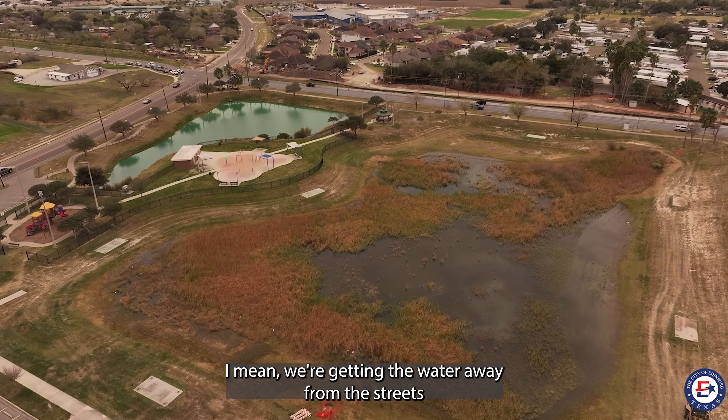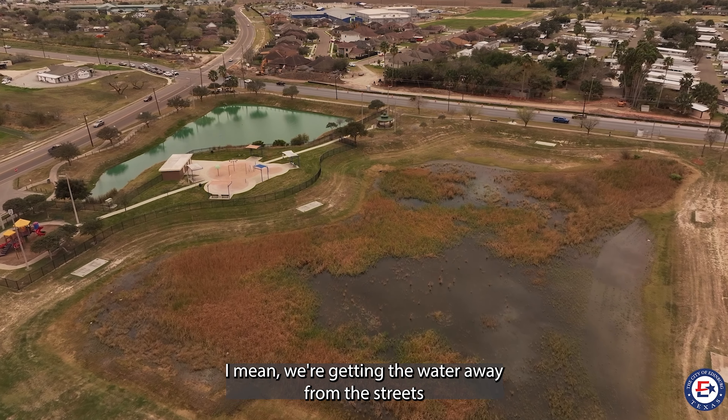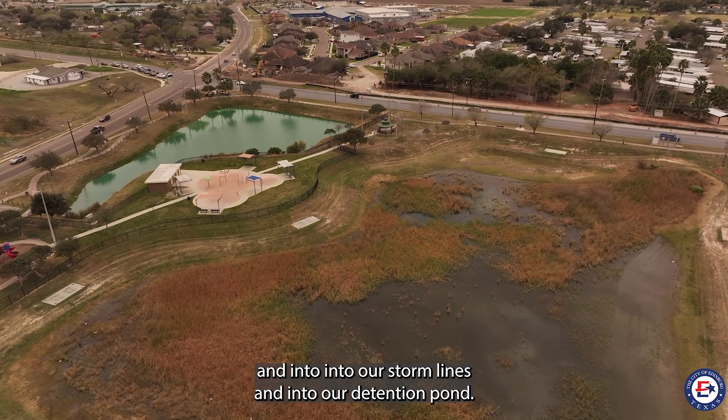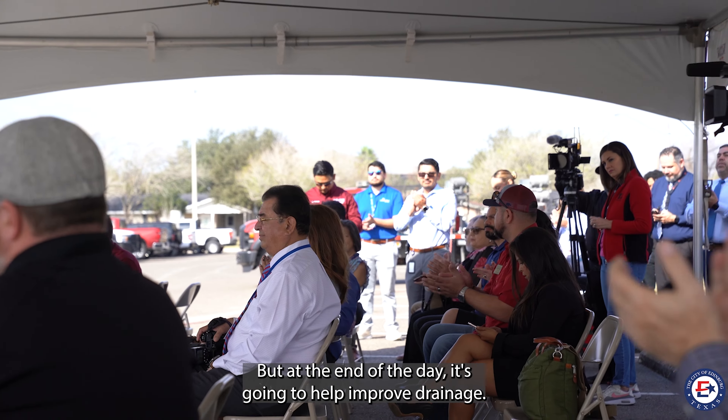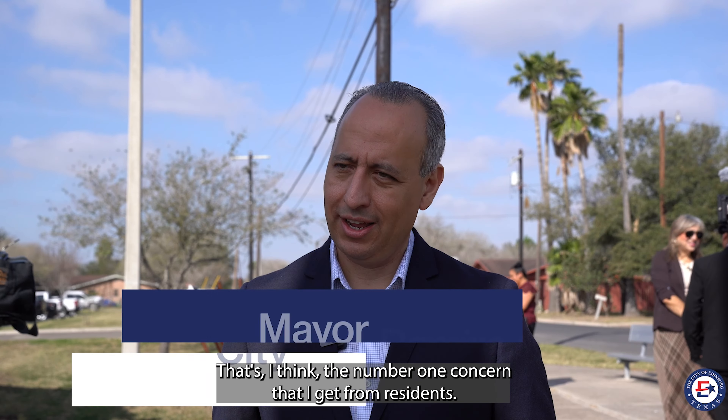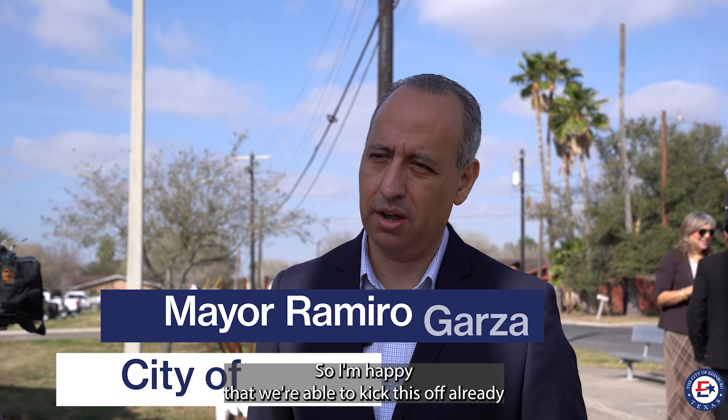The benefits are great. We're getting water away from the streets and into our storm lines and into our detention pond. But at the end of the day, it's going to help improve drainage. That's the number one concern that I get from residents, so I'm happy that we're able to kick this off already.